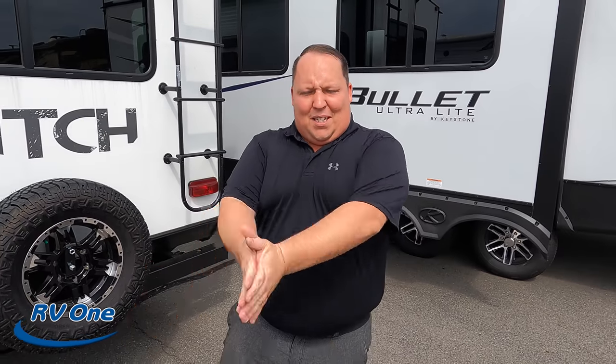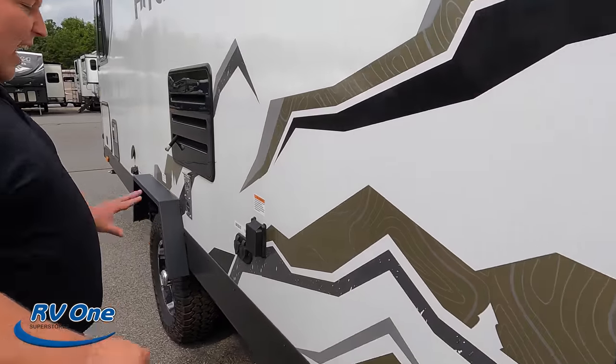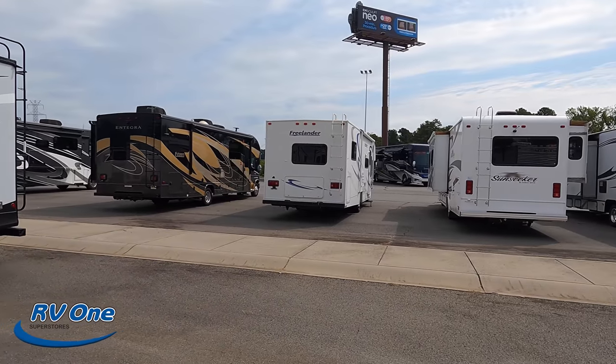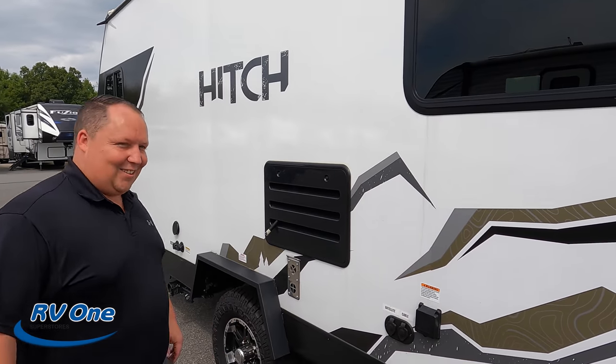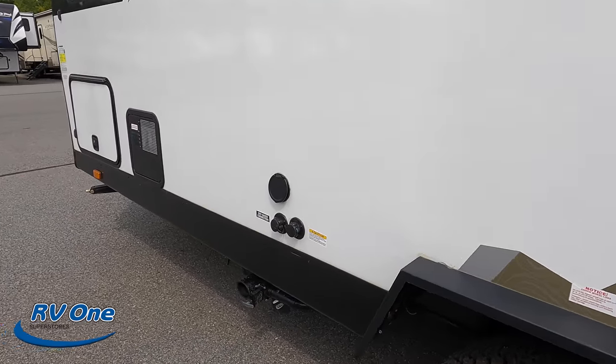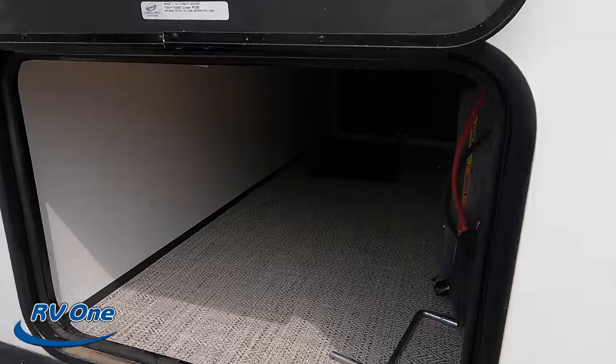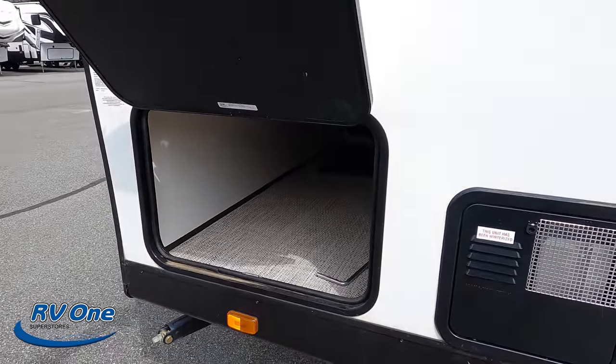Make sure you smash that thumbs up button — what other RV review crew is going to climb up on the roof to show you what's up here? Nobody! Coming back down the side: 30-amp hookup, satellite cable. Also on this side: black tank flush, city water connection, and here's where you dump your tanks. Water heater right there. And it does have a 1,200-watt generator. The outside of the Hitch looks great, but the inside looks even better — let's go take a look!